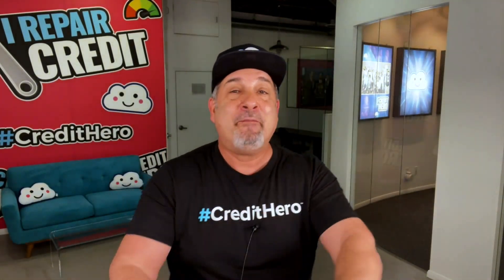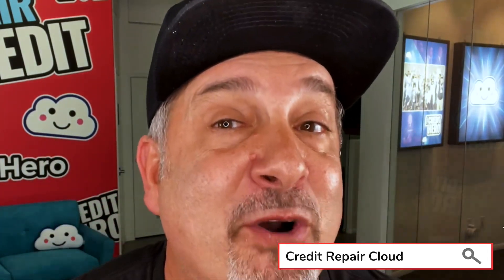Now let's get into this. Most credit repair companies only use a handful of letters for about 95% of their clients, so those are the letters that I am going to focus on today.